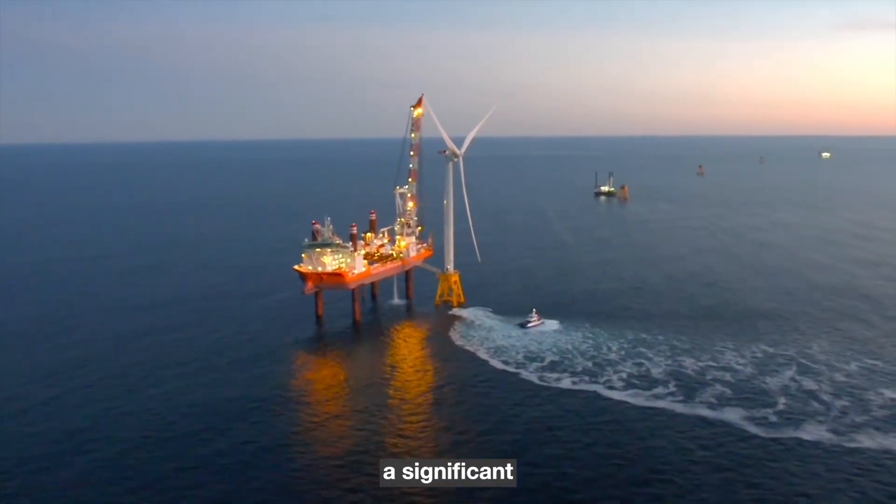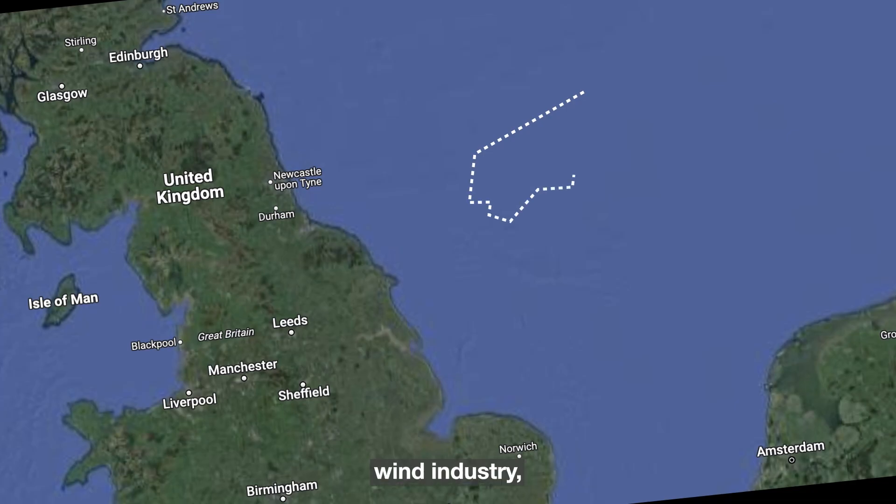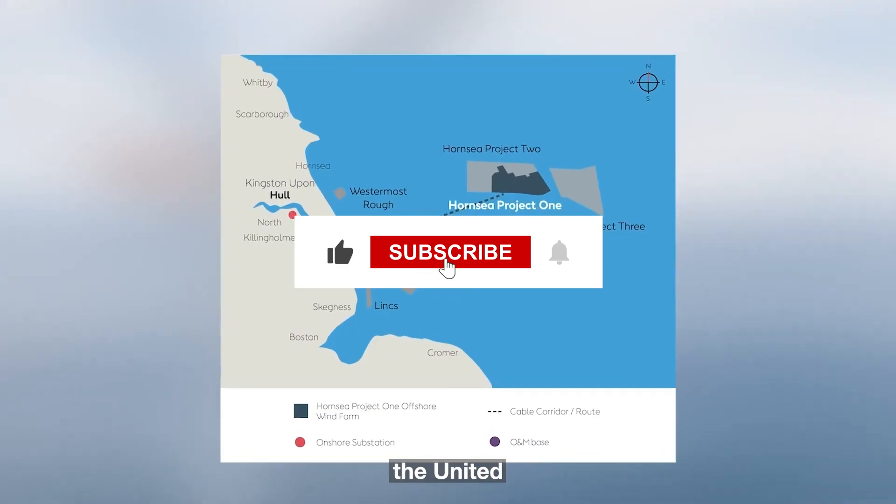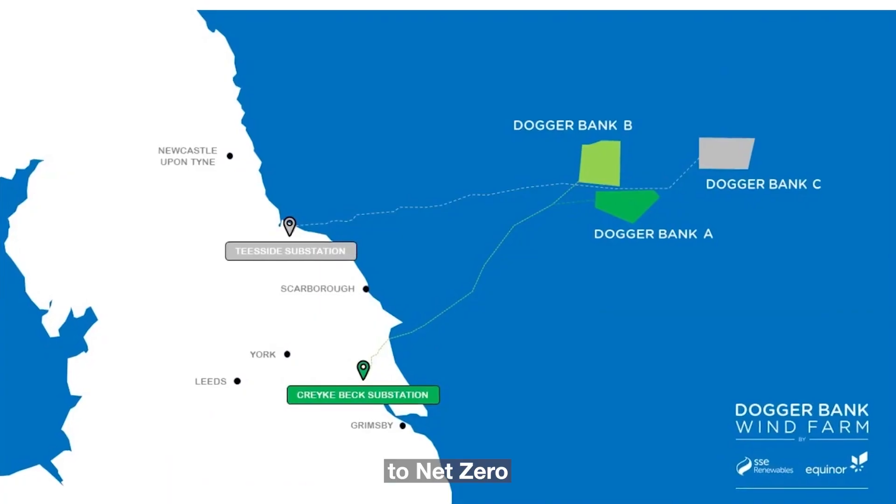This milestone achievement marks a significant turning point in the offshore wind industry, furthering the transition to renewable energy sources and bolstering the United Kingdom's energy security and commitment to net zero emissions.